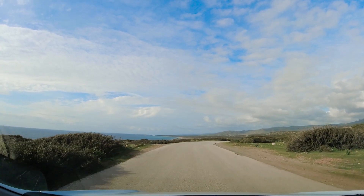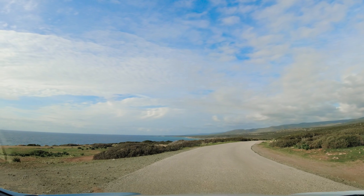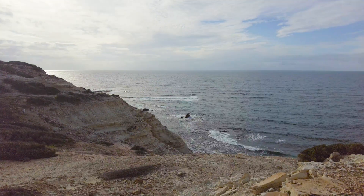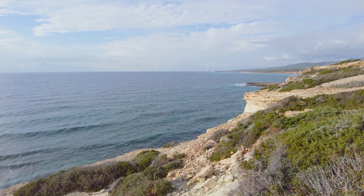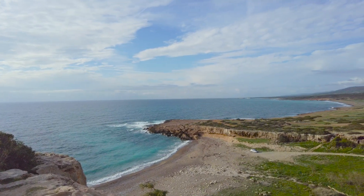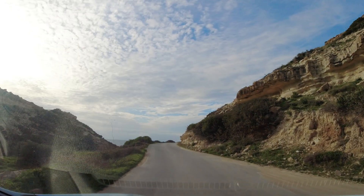According to Google Maps I'm now at Lara Bay, so let's pull over and take a look. What a fabulous view and so peaceful. It looks like there's more to explore further up the coast, so let's jump in the car and head up there.